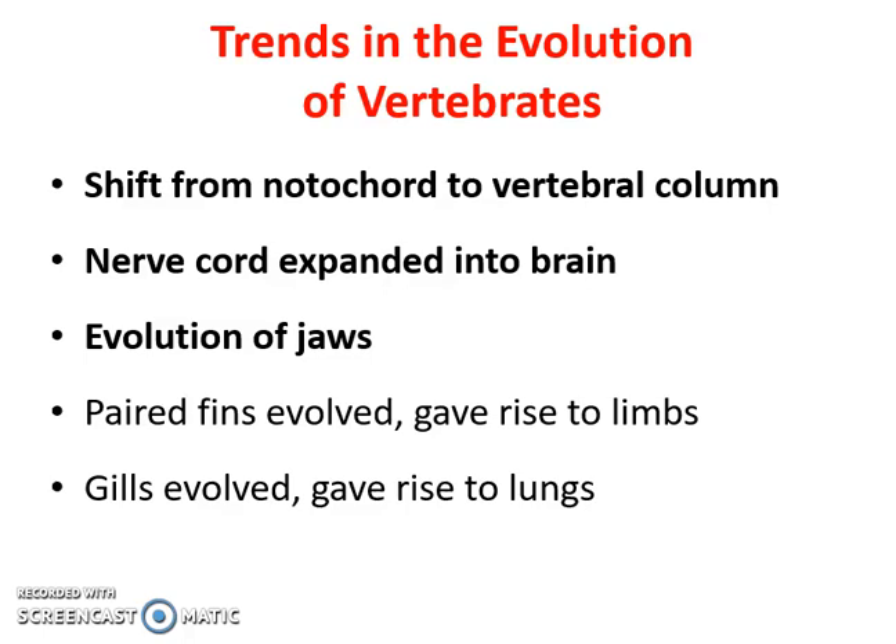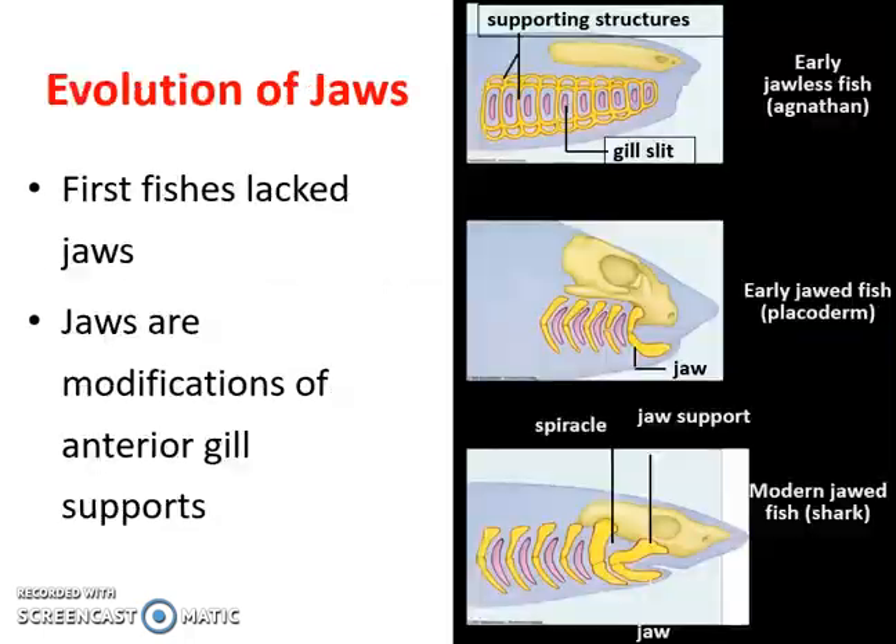Now let's dive into the actual vertebrates. In the previous video, we talked about chordates, which means that most of them do have a backbone, but there are a couple different phyla that do not have a true backbone. Now we're going to get into those that actually have a bony structure around their notochord, also known as their spinal cord. We start off with the basics of fish and the evolution of jaws.